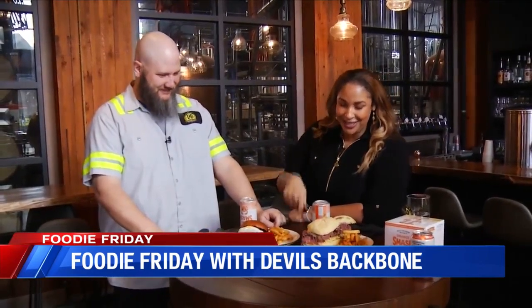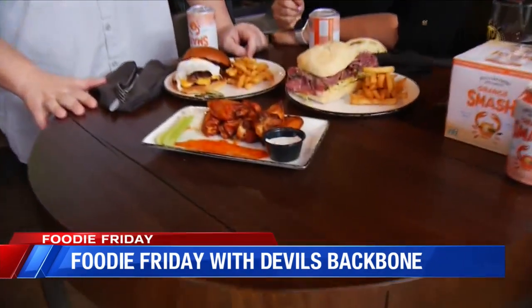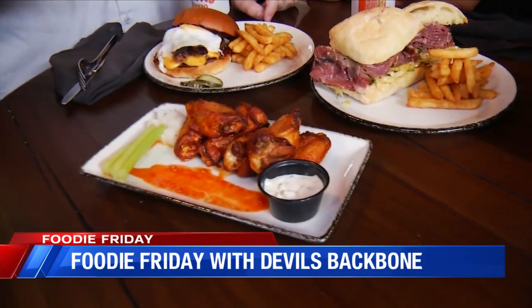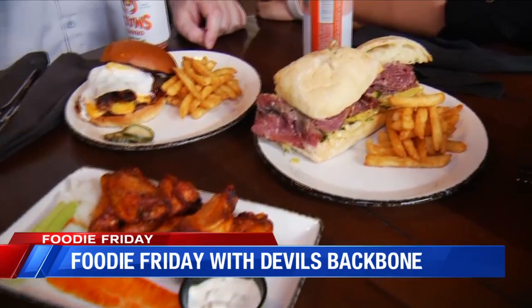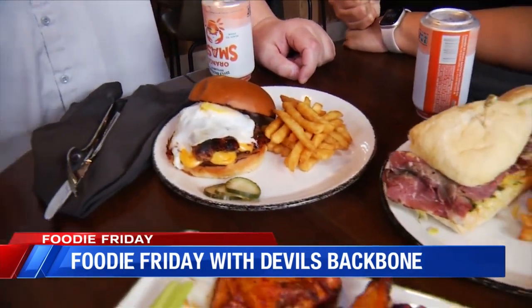I'm here with Matt Casto, who happens to be the master distiller here at Devil's Backbone. What do we have right now? We have the gochujang wings — nice, spicy, a little earthy — we also have a smoked pineapple pastrami sandwich, and finally our breakfast sandwich made with maple sausage, fried egg, and a little hollandaise.